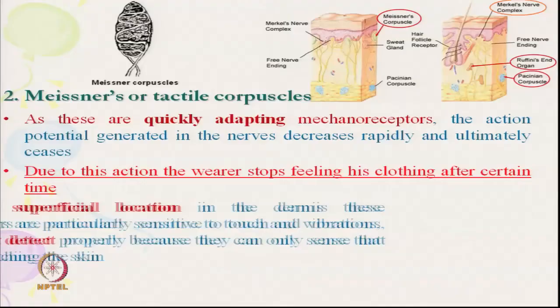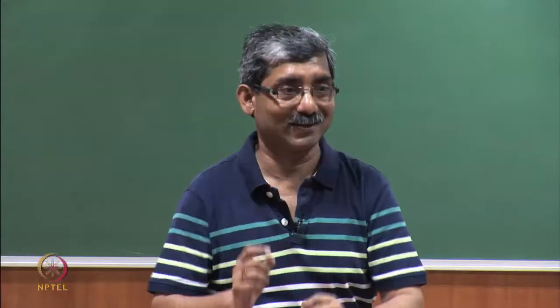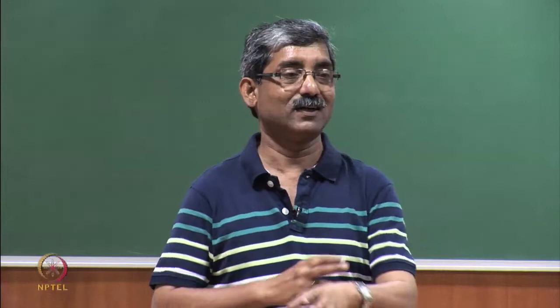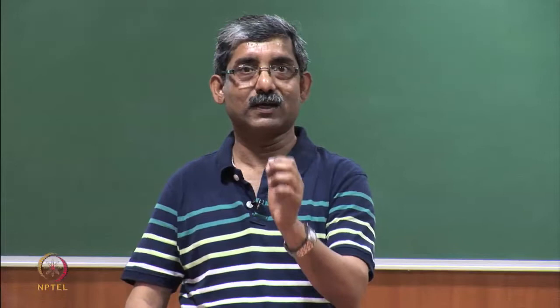Due to the quickly adapting property, we stop feeling the presence of clothing after a certain time, because the sensation seizes out. But if we change posture and move, the sensation comes back. Due to its superficial location in the dermis, this mechanoreceptor is particularly sensitive to touch and low-frequency vibration, but it can only detect that something is in touch — it cannot differentiate what is touching.